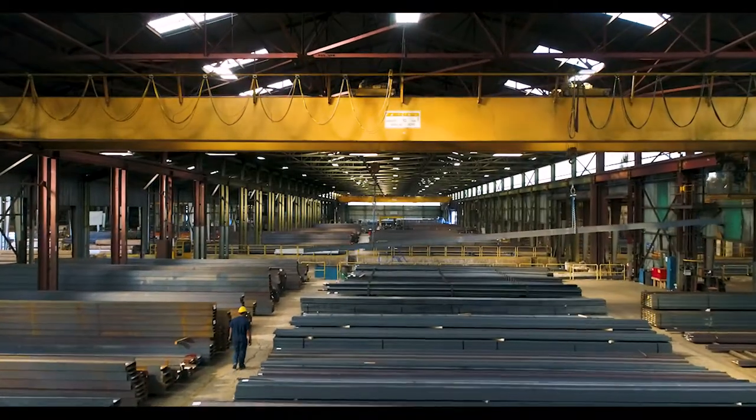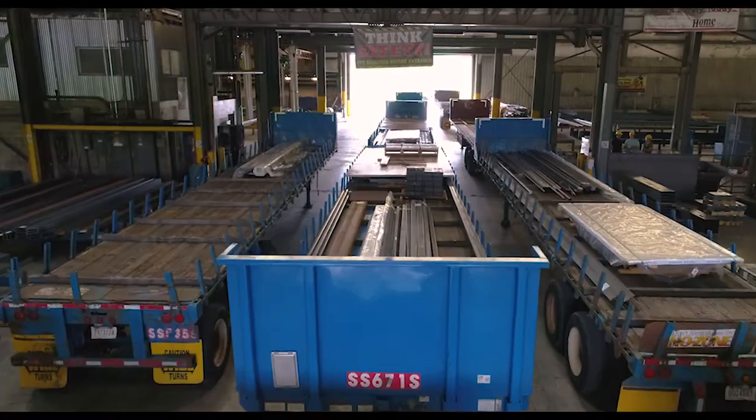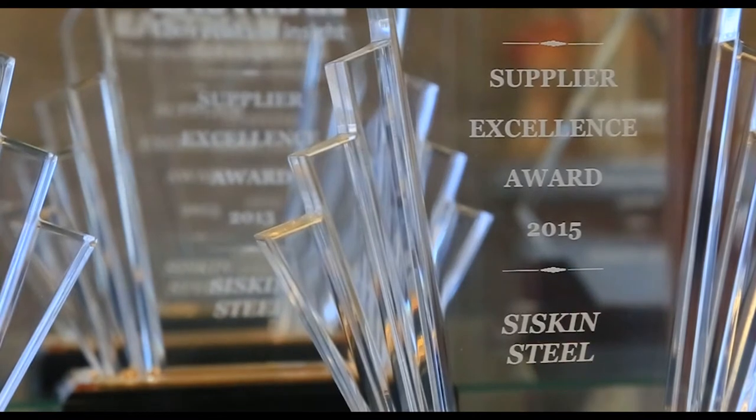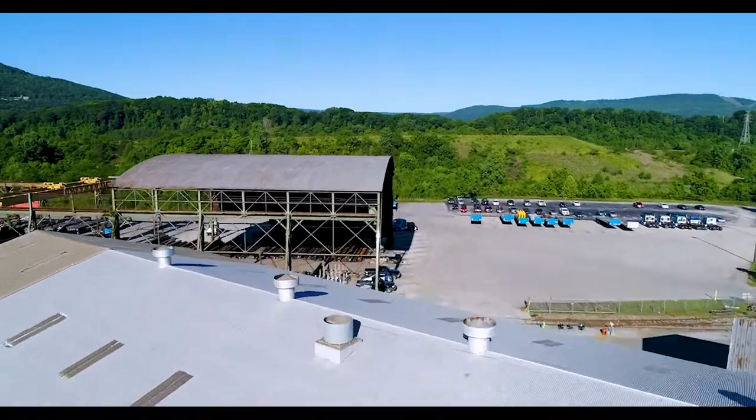From our around-the-clock operation schedule and locally-based sales representatives to the fleet of Siskin-owned trucks and trailers, exceptional customer service is our commitment. Please contact your Siskin Steel sales representative to arrange a Chattanooga warehouse tour.